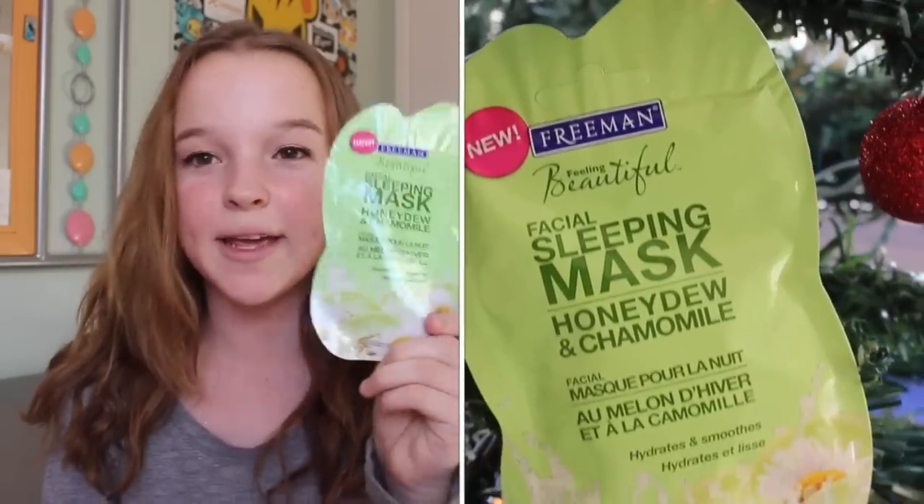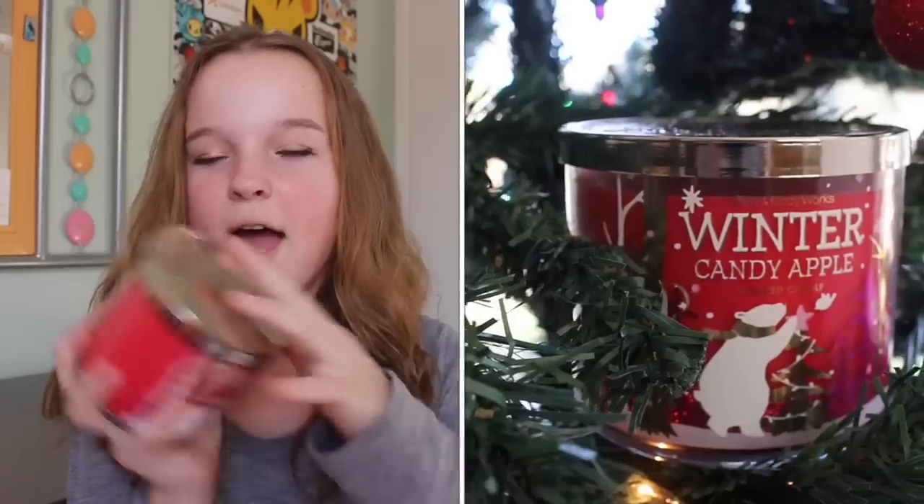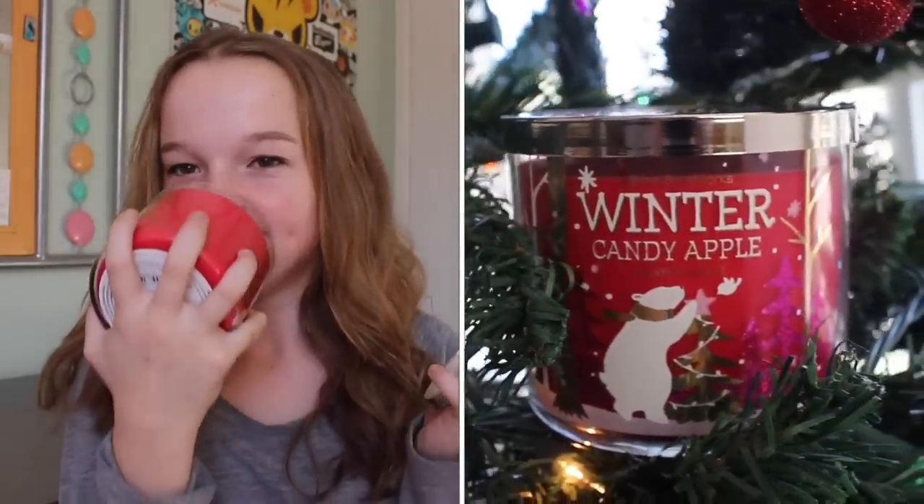I also got this Freeman facial sleeping mask — it's scented honeydew and chamomile. I love face masks so much because they're so relaxing. I got this winter candy apple candle with snowflakes on the lid and it smells so amazing. I got two pairs of fuzzy socks from Costco.